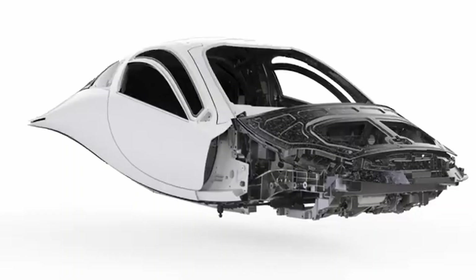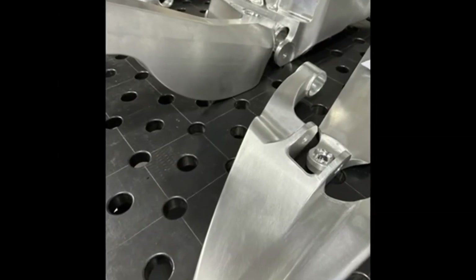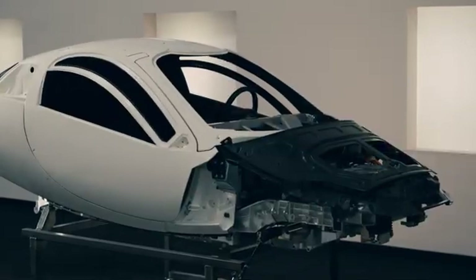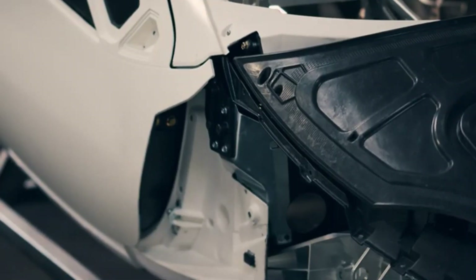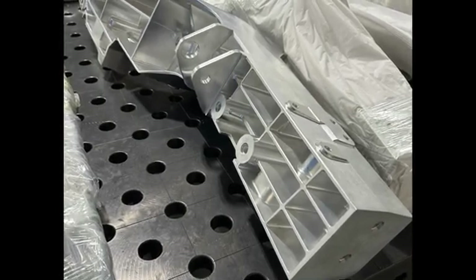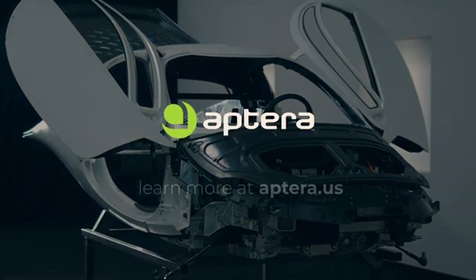Carbon fiber has been a key part of Aptera's designs, since it is strong and lightweight, improving both aerodynamics and energy economy. Key parts of the PI2 prototype are made of carbon fiber, but this time Aptera has taken things even further by adding metal parts. Putting metal reinforcements in places like the doors and roll cage shows that safety is now more important than speed. Aptera seems to be finding a better mix between keeping the lightweight benefits of carbon fiber and making the structure stronger to meet real-world safety standards.